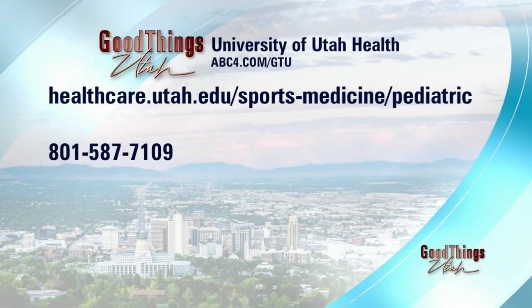The Orthopedic Injury Clinic with U of U Health — if you want more information, there's a phone number on your screen, or go to abc4.com/gtu. Thanks to U of U Health for sponsoring this interview. Doctor, thank you for being here. Thank you so much.